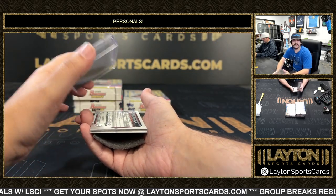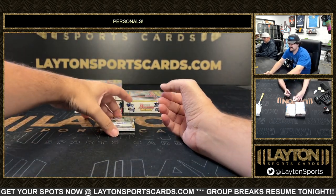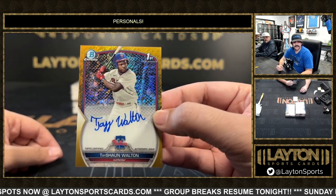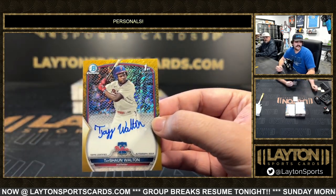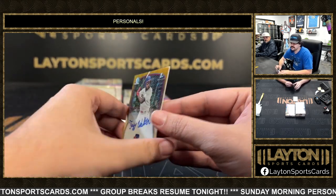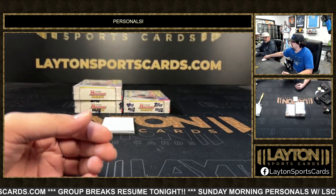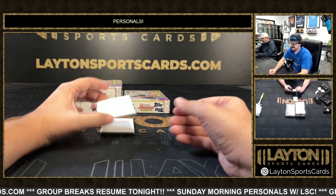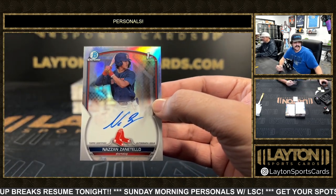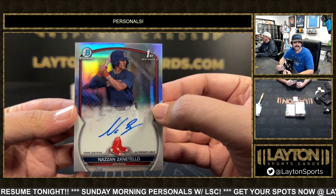He was the 15th pick but he was a first rounder — first pick for the White Sox. Next we have a gold wave of Tayshaun Walton, Sam's boy to 50 — that's TJ Walton numbered 42 out of 50 on the gold wave for the Phillies. Also got a refractor auto — that's going to be Nazan Zonatello, second round pick for the Red Sox. Zonatello refractor auto to 499.